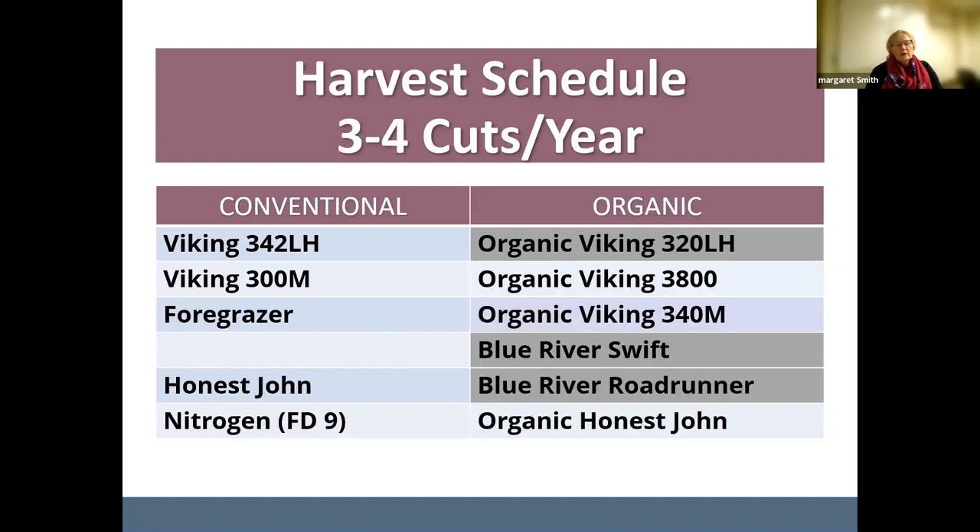For three to four cuts a year, we have a lot of beef producers using these, particularly if they're feeding cows and not doing feedlot. The Four Grazers can be cut here too. Some organic varieties are sold out, but we still have organic Viking 3800 and 340M — 3800 is three to four cuts, 340M maybe only three cuts a year. Honest John is a great buy — we've planted it on our farm many times; it has a little bit of red clover in it, and the price structure is good. For two to three cuts a year conventional, this would be Viking 3100.